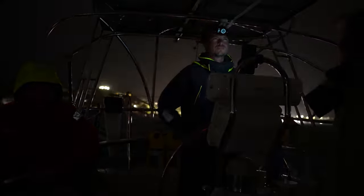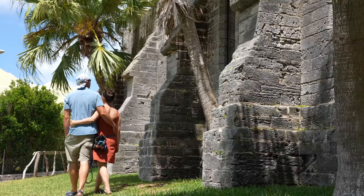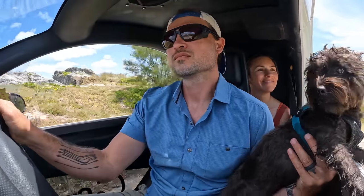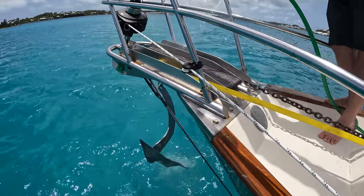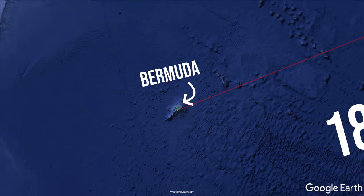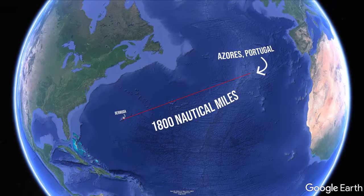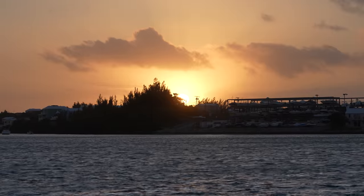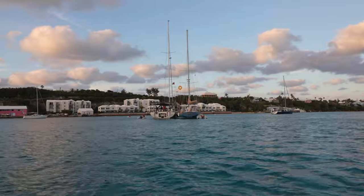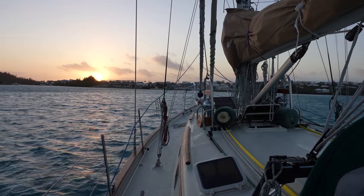Although surviving Tropical Storm Alex put a bit of a damper on our plans of touring the island, we now have a few more days to explore before we set off on what will be by far our longest, most challenging journey — sailing 1,800 nautical miles across the Atlantic Ocean to the Azores Archipelago. But as for tonight, we're on our way to a party where we're going to celebrate the fact that we and all of our companions made it through the Tropical Storm.